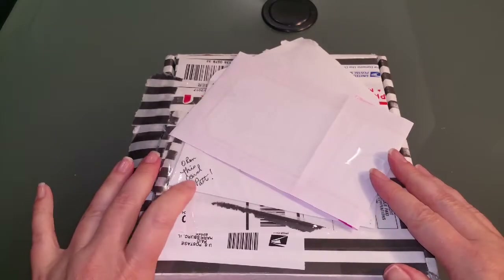Hi everyone, welcome to Patti's Polish Corner. Today I got a package from Gailene325. I won it from her giveaway on her channel, so I'm really excited. Let's jump in and see what's in here.